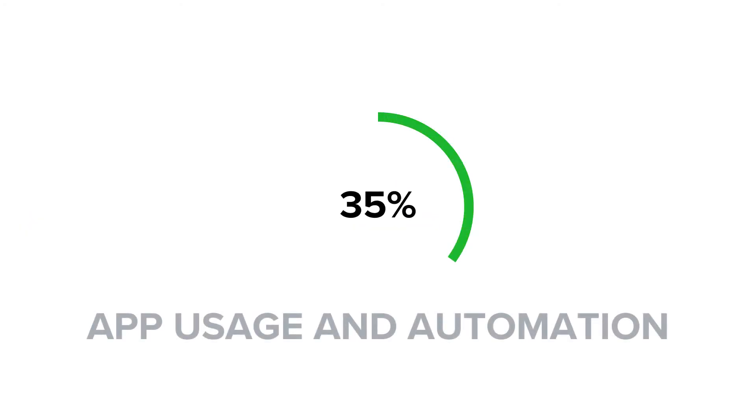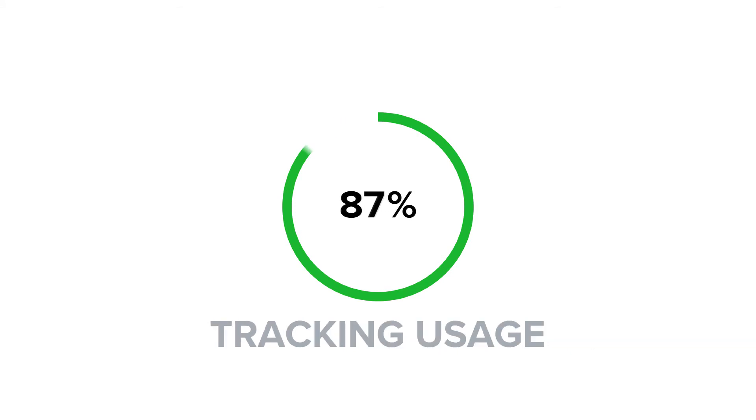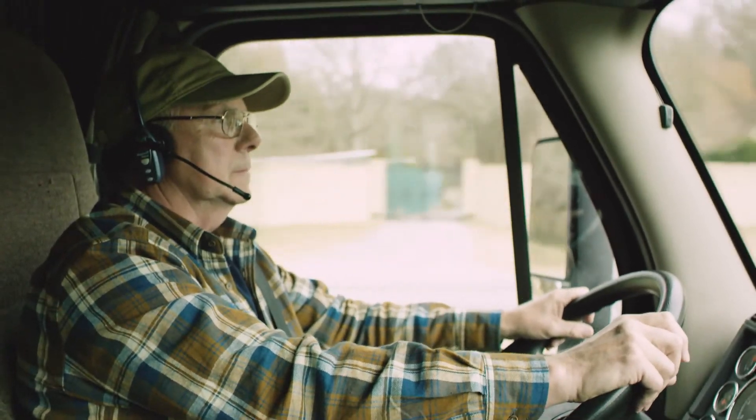To reach Elite status, you must achieve at least 35% app usage and automation, a 95% or greater load completion rate, a 95% or greater rate of on-time service, and a 75% tracking usage. By achieving these milestones and reaching Elite status, you get an edge on securing your preferred loads.